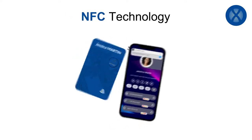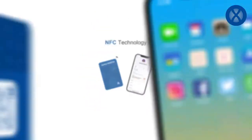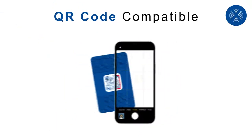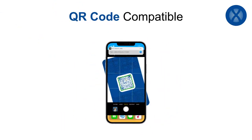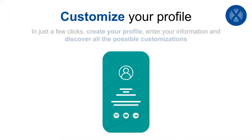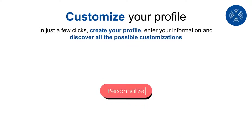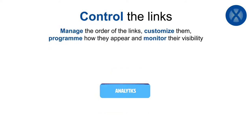How does it work? It's very easy. With NFC technology, like contactless payment, share your profile and quickly add your details. It also works with a QR code. Customize your profile in just a few clicks.